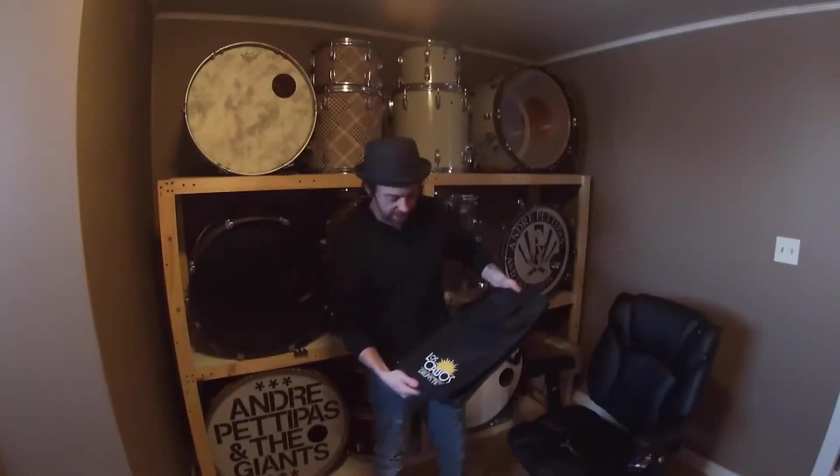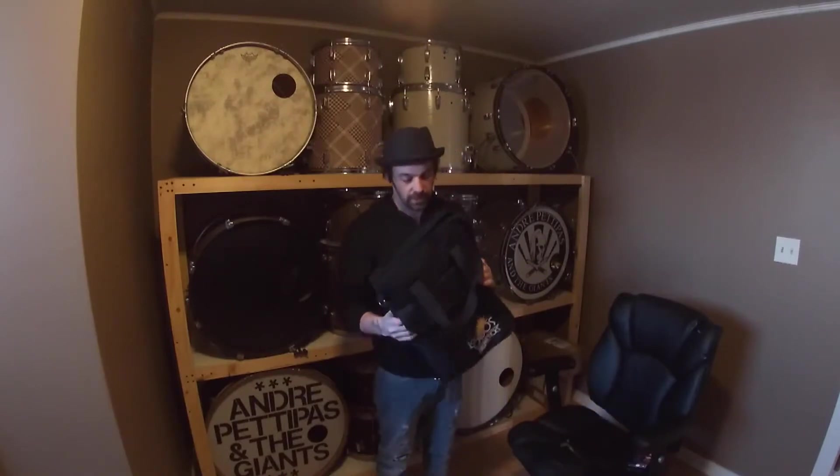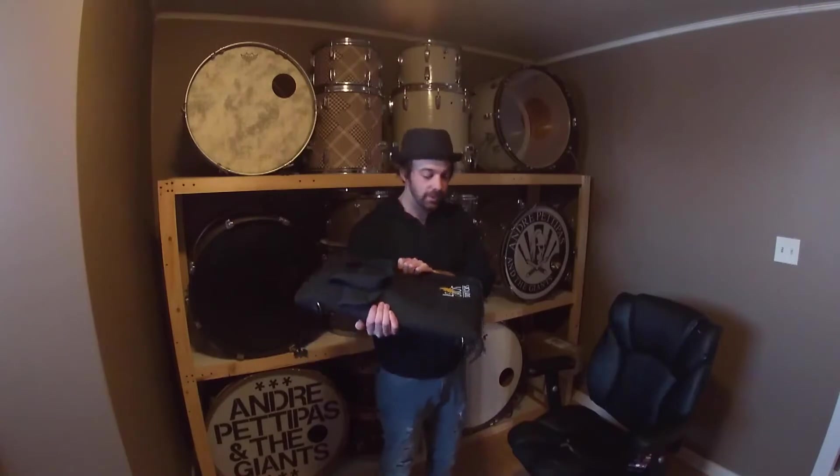So I wanted to try this new segment out. I saw some other people doing it and I just wanted to follow suit. I saw this thing on YouTube a little while ago of some drummers going through their stick bags, and I thought I might as well try that. So this is my version of what's in your bag.